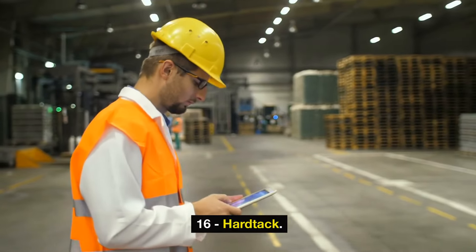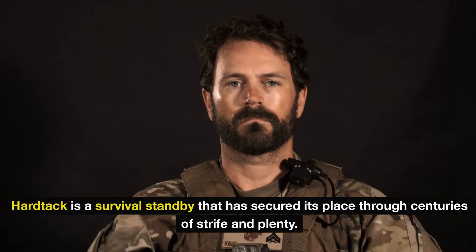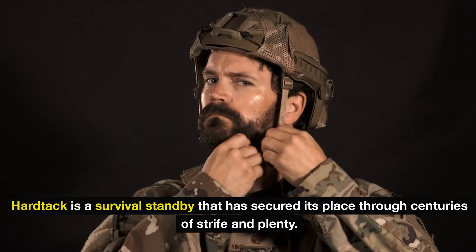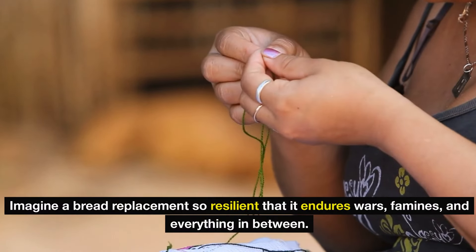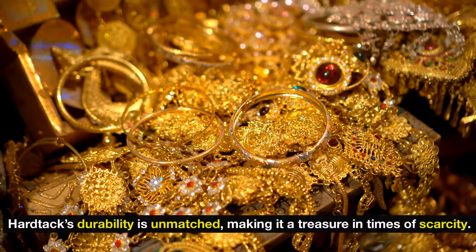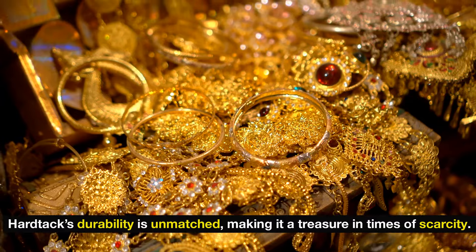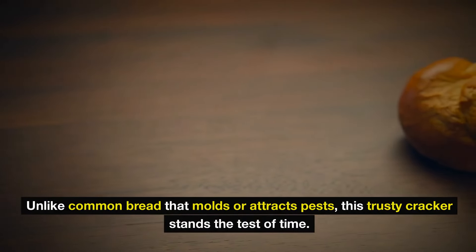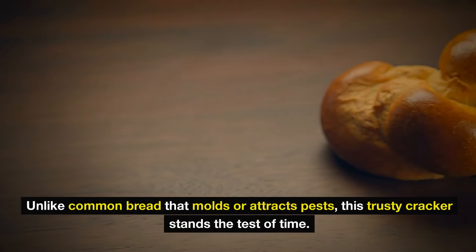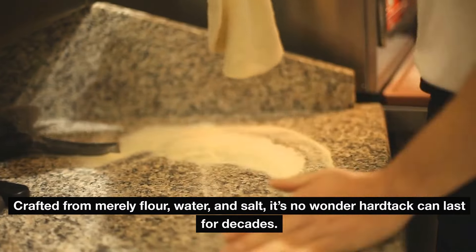Number 16: hardtack. Though it might not scream excitement, hardtack is a survival standby that has secured its place through centuries of strife and plenty. Imagine a bread replacement so resilient that it endures wars, famines, and everything in between. Unlike common bread that molds or attracts pests, this trusty cracker stands the test of time. Crafted from merely flour, water, and salt, it's no wonder hardtack can last for decades.